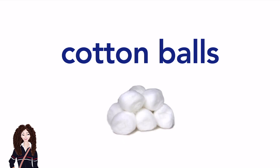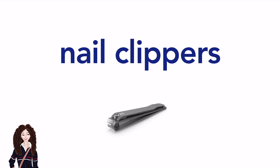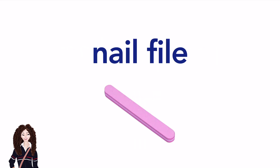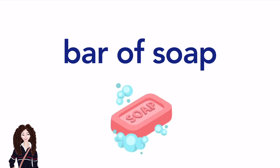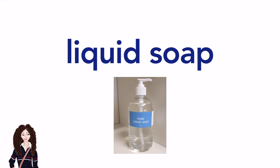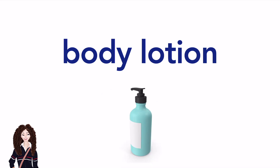Cotton balls. Q-tips. Nail clippers. Nail file. Face wash. Bar of soap. Liquid soap. Moisturiser.